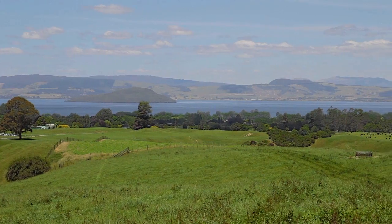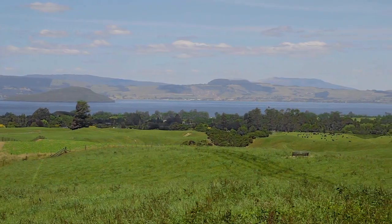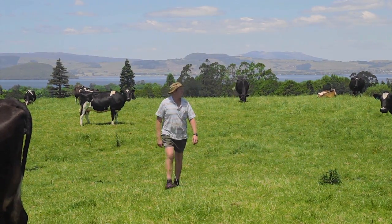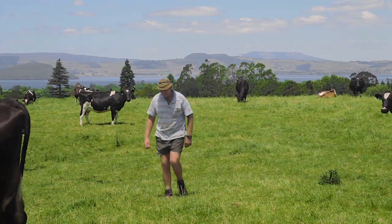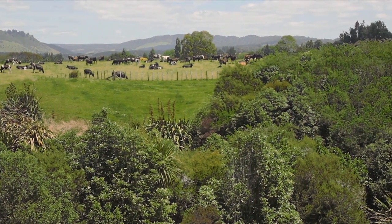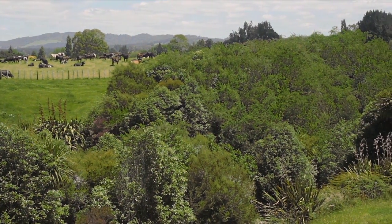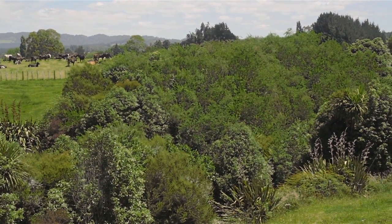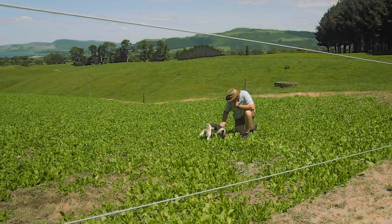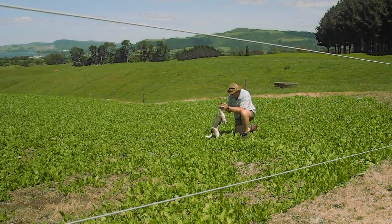The Dibley family has been dairy farming in Rotorua for over 130 years. Mark is the fourth generation of the family to farm their 234-hectare property, which enjoys fantastic views across Lake Rotorua. Mark and Sophie milk around 570 cows and, like other Rotorua farmers, they're coming to grips with the challenges of farming within nutrient limits. Growing chicory as a fodder crop instead of turnips is one of the solutions they're trialling to meet these limits.